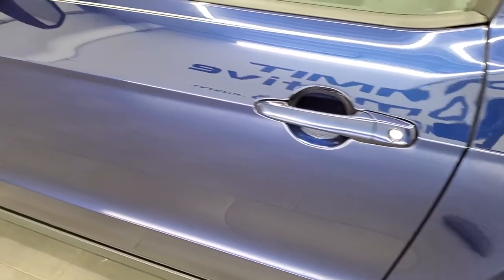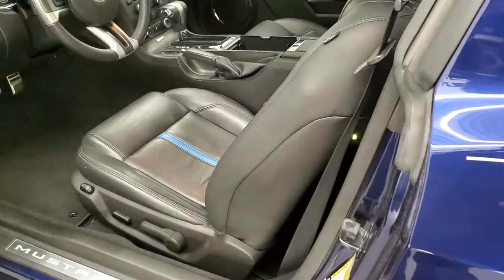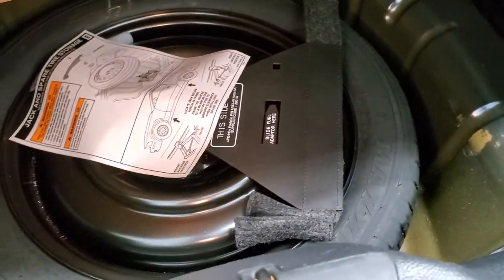Down the driver side door looks really good. You do get power mirrors. We'll take a quick look at the trunk before we check out the interior. The trunk area is very nice and clean, and this one comes with a spare tire.